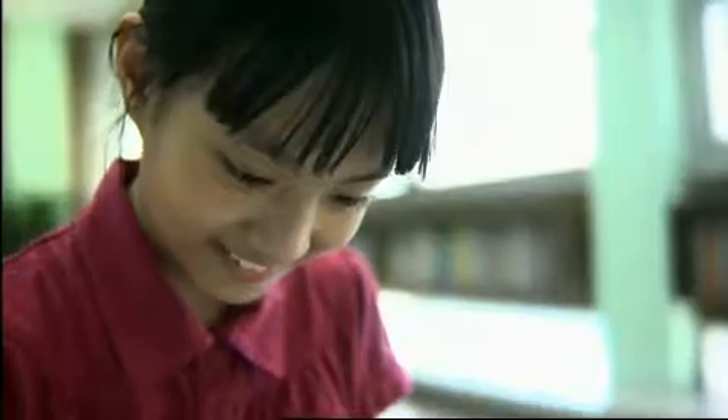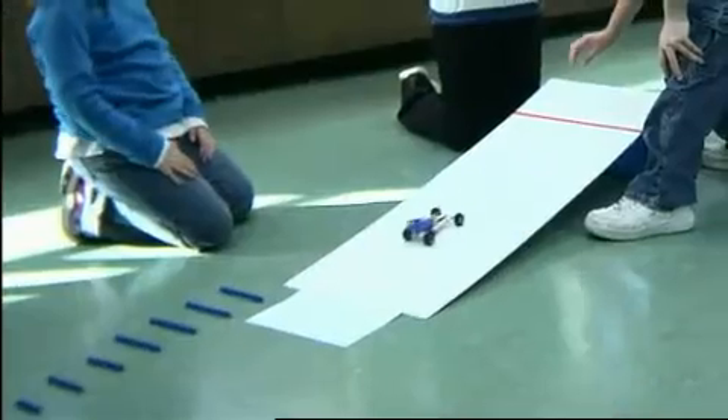Legos make science fun. The coolest part is you get to test it out. They're able to take the sets, do some predicting, actually test out what they have, and find an answer. It's something the kids are used to, and it makes science not frightening. They've seen a Lego before. Building Lego in class is funner than any other work. I really do like playing with Lego in school.